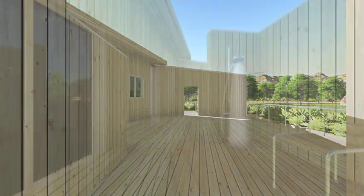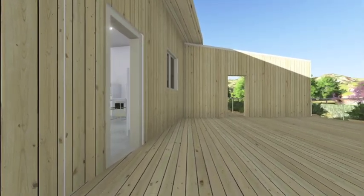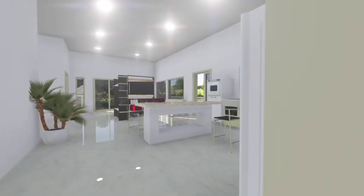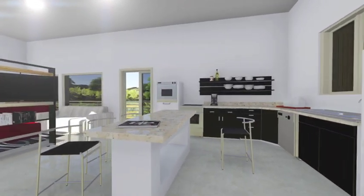Let's start our tour in the mudroom. This unique feature allows farmworkers to cleanse themselves of harmful pesticides before entering the living space to spend time with their families. Our team created a healthy living environment by using materials that contribute to good indoor air quality, like air purifying plants and zero VOC linoleum flooring.